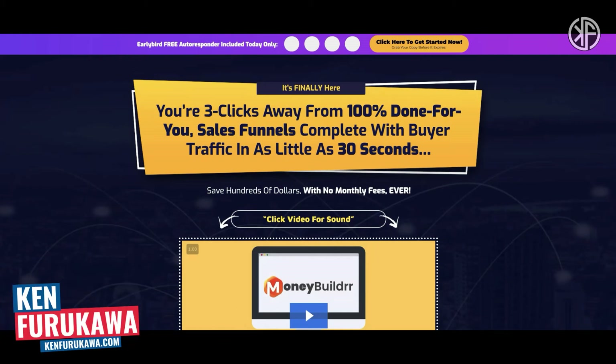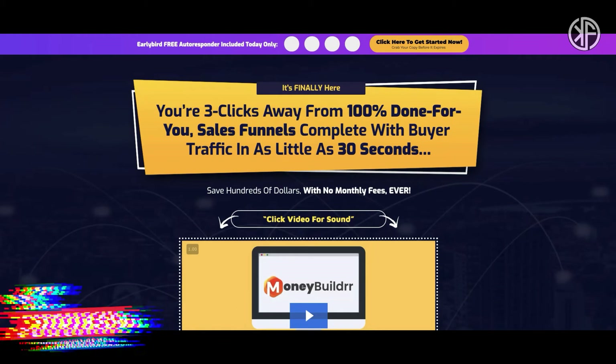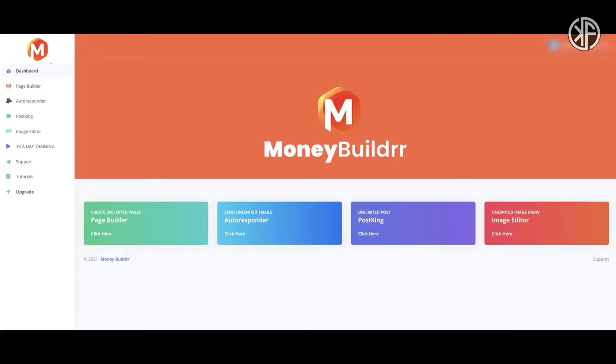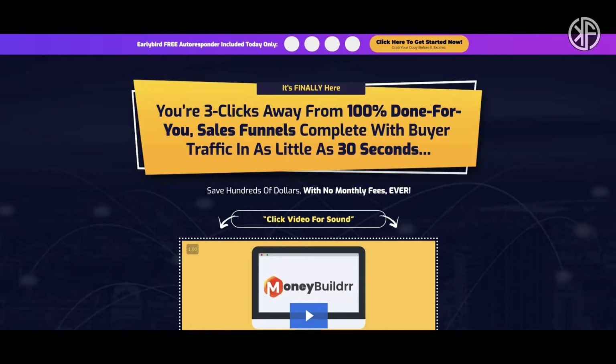In this video I'm going to do a review of MoneyBuilder, a product by David Kirby and Al Cheeseman that's available on Warrior Plus. I'm going to take you inside the members area, give you a quick tour and demo, and bring up some areas of concern. I also want you to stick with me through this entire video because I have a free special custom bonus just for you that is worth over $636.